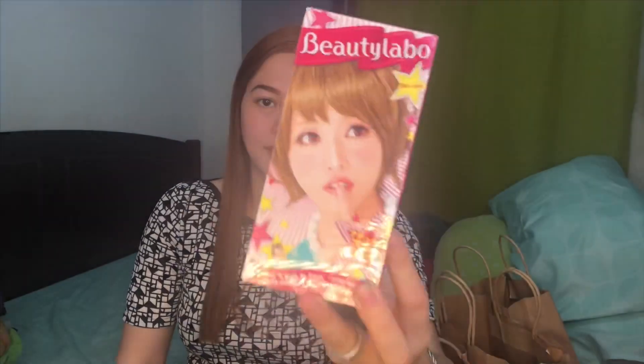So ano-ano ba ang aking pinagbibili? So unahin natin to. Nakatatlong paper bag tayo. Dito sa unang bag guys, meron tayong Beauty Labo. So of course, obvious na obvious naman, ito ay pangpulay ng hair. So this is 399 pesos guys.